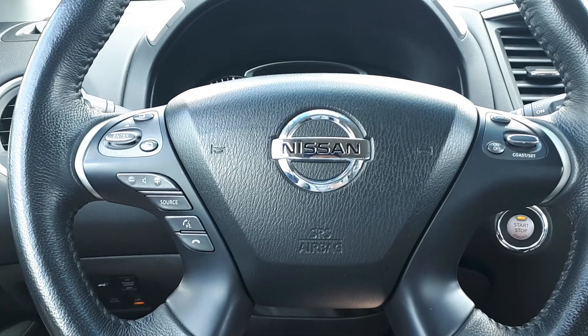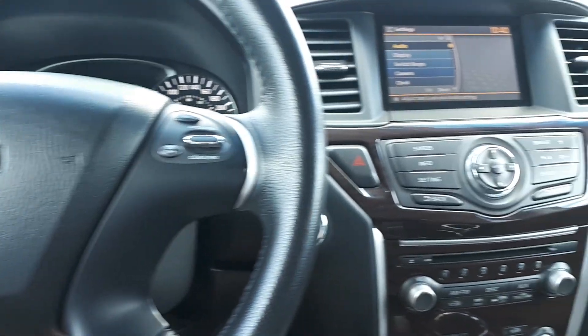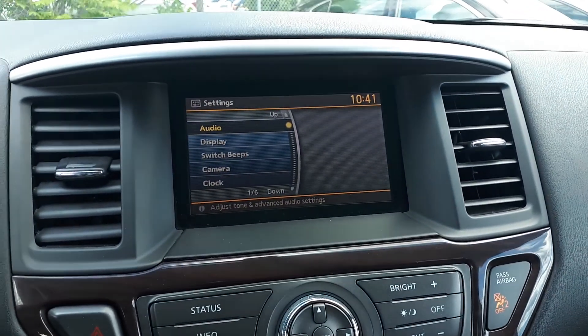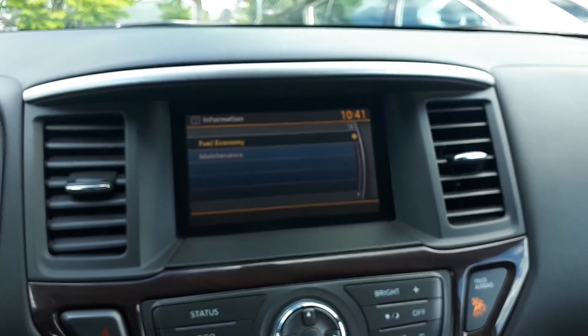This vehicle also has steering wheel audio, Bluetooth, and cruise controls. On the entertainment screen we have our audio settings, display, camera settings, fuel economy, and maintenance settings.